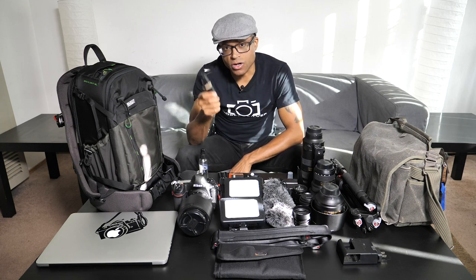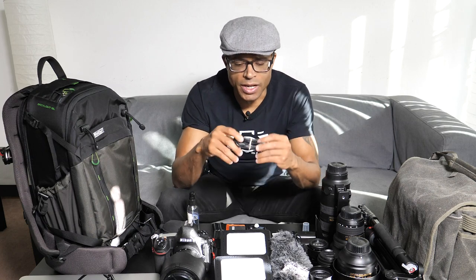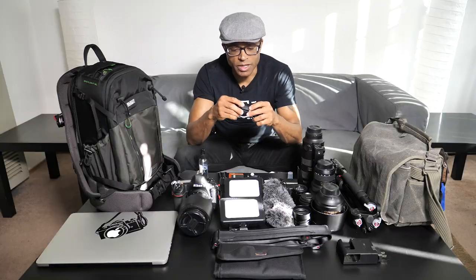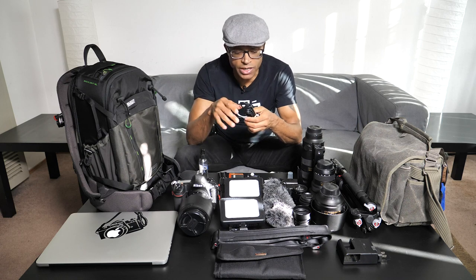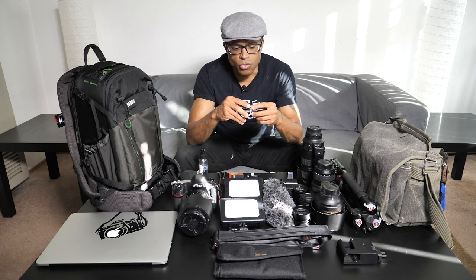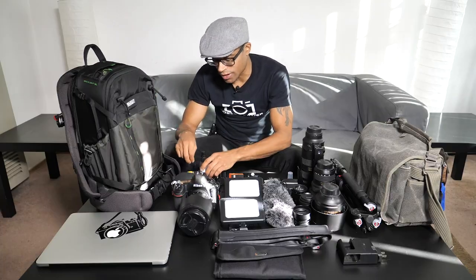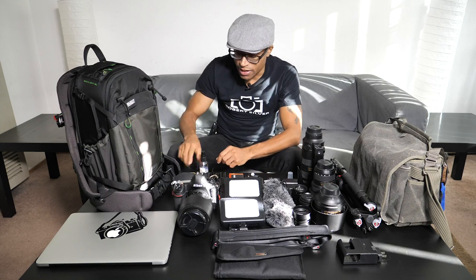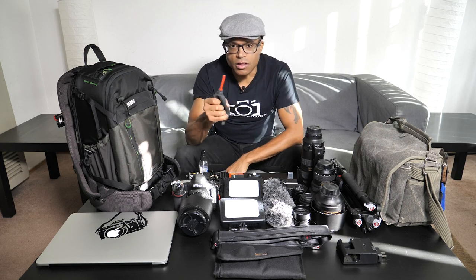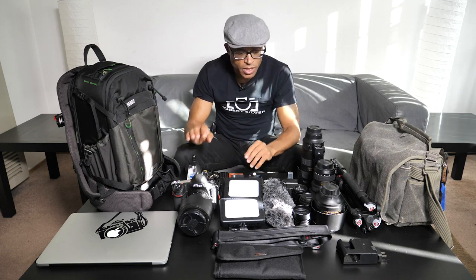I'm also bringing my shutter release cable for those long exposures — follow me on Instagram at Hella Cool Locales, my travel photography page, to see shots from Brooklyn Bridge, downtown Manhattan, and the Dumbo section of Brooklyn. And of course I'm bringing my cleaning kit: a lens wipe, spray, brush, and air blower. The day you don't bring it is the day you need it.